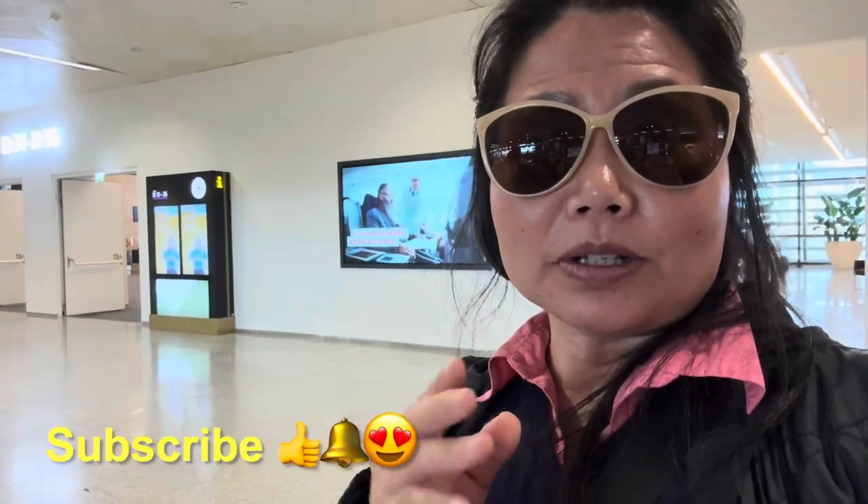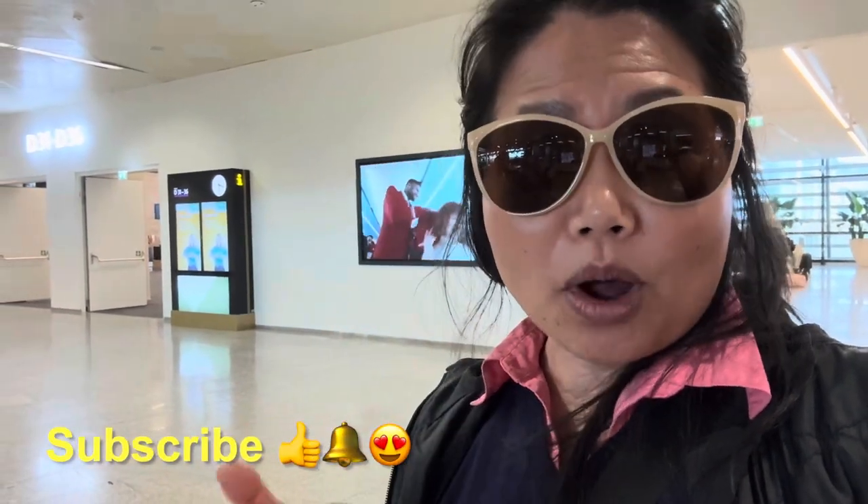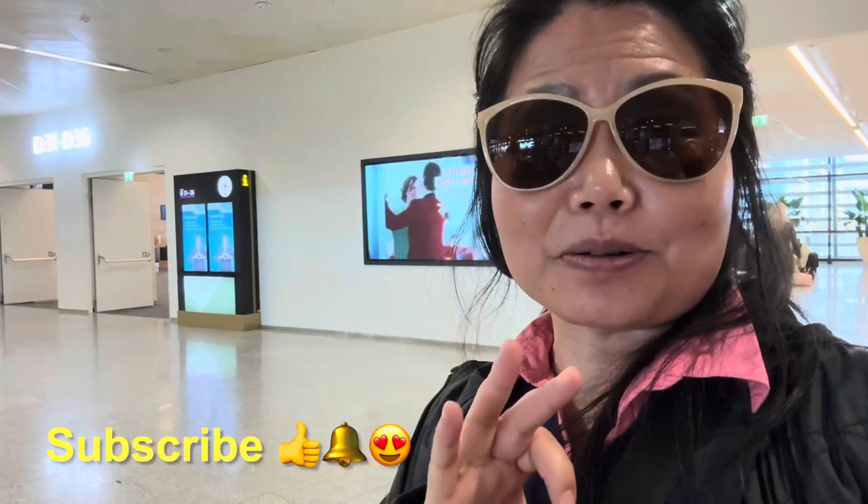Good luck traveling guys and happy shopping in Vienna! Thank you for watching. Leave a comment below if you have any questions or want to know more — I'd love to hear what you have in mind. Bye!